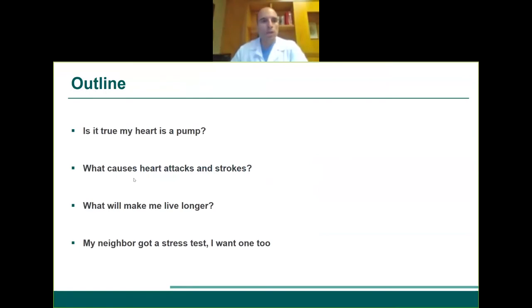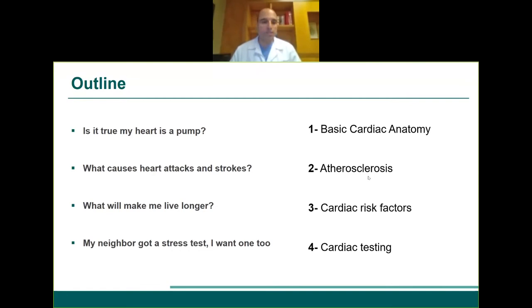As an outline, I'll be addressing the following: Is the heart truly a pump? What causes heart attacks and strokes, and what will make us live longer? Should you get a stress test like your neighbor did? More scientifically, I'll cover basic cardiac anatomy, atherosclerosis, risk factors for cardiovascular problems, and all the cardiac testing — EKG, stress test, catheterization. Most importantly, what can be done to prevent cardiovascular death.